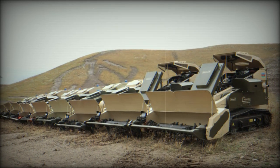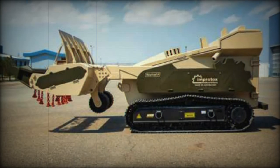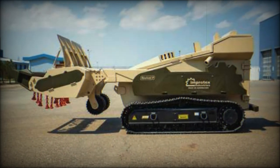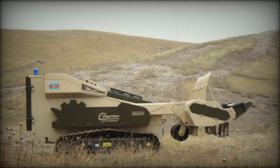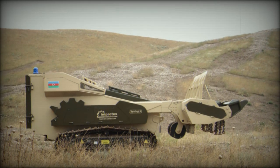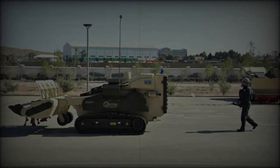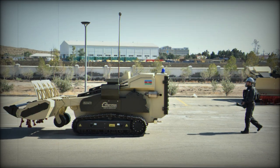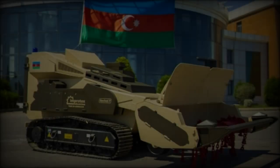Weighing 6,500 kg and measuring 4,900 mm in length, 1,850 mm in height, and 1,700 mm in width, the Revival P is compact and agile. It can clear up to 2,500 m² of land per hour, moving at a speed of 5 km/h, and is built to withstand blasts from up to 7 kg of TNT. Like the Revival T, it employs a remote control system, allowing operators to maintain a safe distance of up to 2,000 meters during operations.